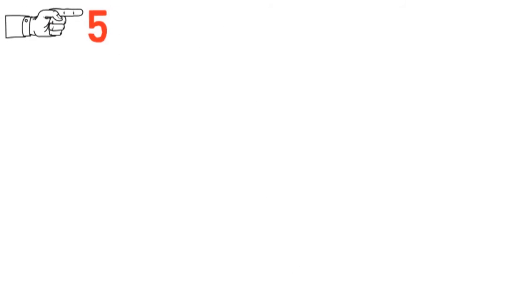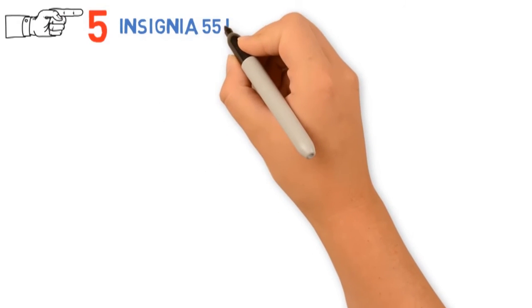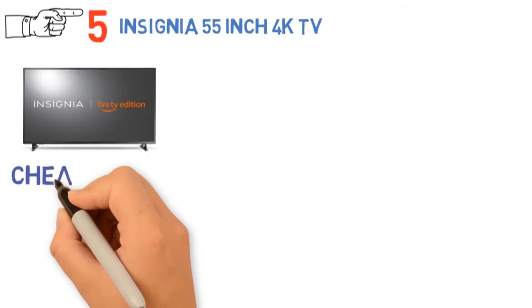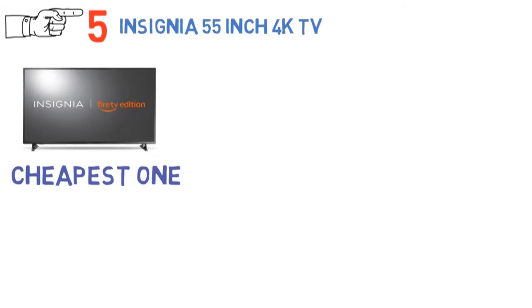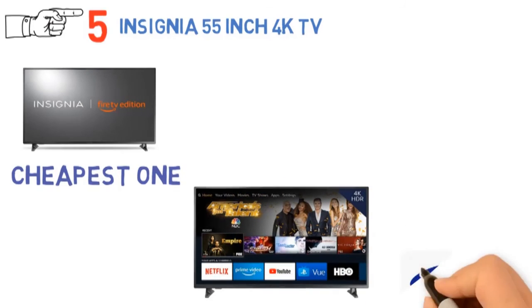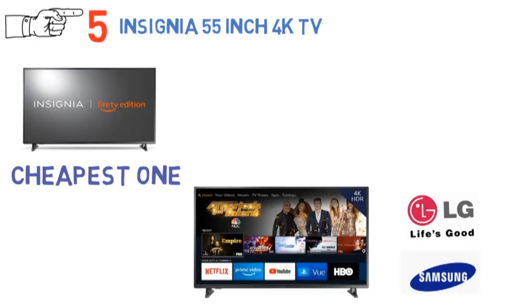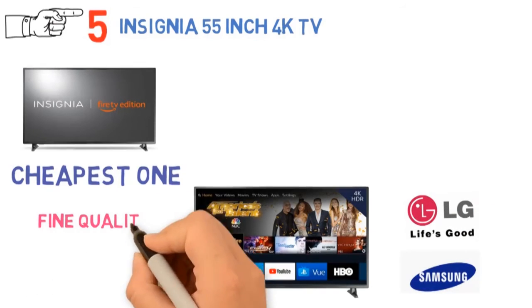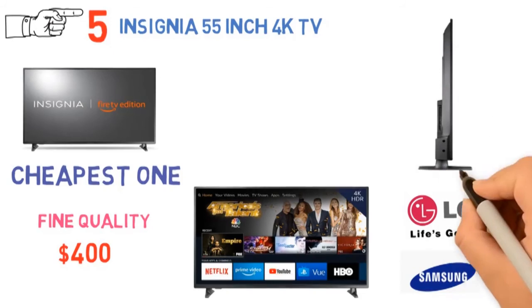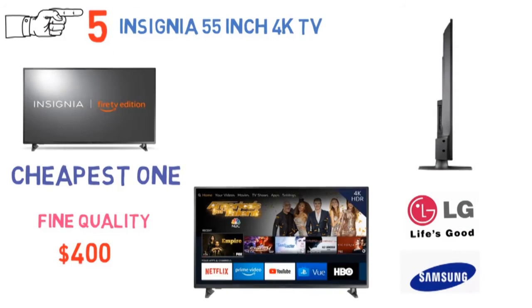And for our final pick at number 5, we have the Insignia 55-inch 4K TV. The Insignia UHD Smart TV is one of the best 55-inch TVs under $1,000. It's the cheapest one you will get having such a large screen and 4K resolution together. Buying from well-known brands will of course burn a hole in your pocket, but while Insignia is not as popular as Samsung or LG, you can bet it's of fine quality, has a ton of reviews on Amazon, and is worth just below $400, which is amazing. It comes with 3 HDMI ports and a single USB port, and it even has specific spaces for the cords and wires on the back.